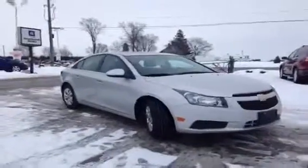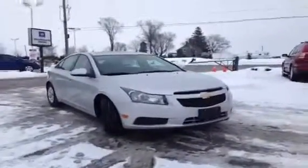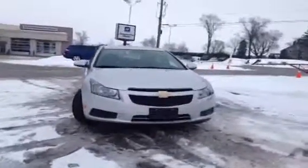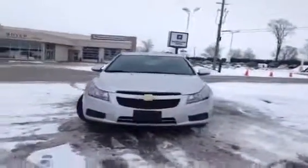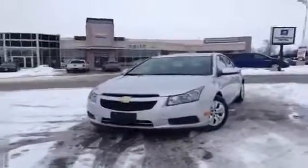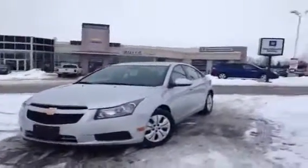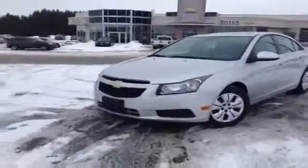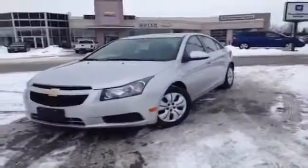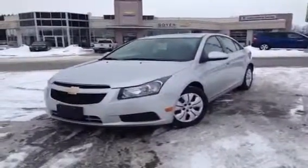That was the 2014 turbocharged Cruze LT here at Boyer Chevrolet. We know it's worth the drive to Highway 7 and 35, so come on in, take this one for a test drive, and feel the sun on your face through that awesome sunroof. I'm Courtney — come in to Boyer Chevrolet Lindsey. See you next time!